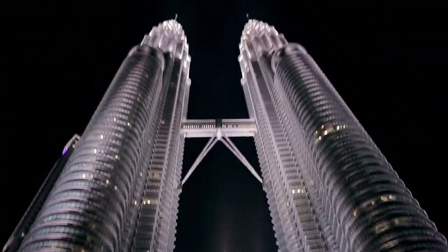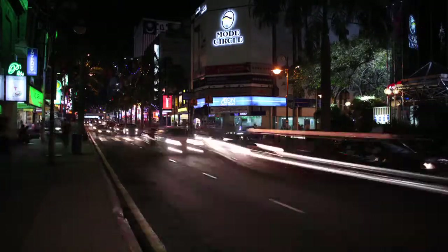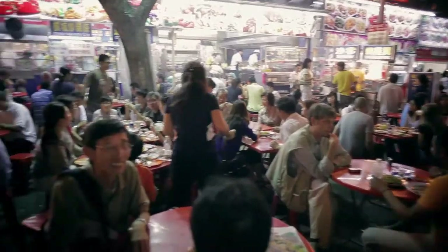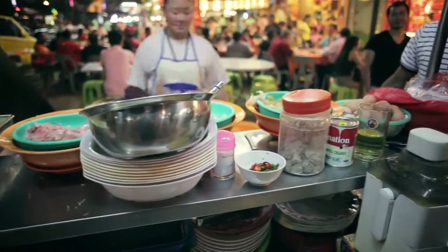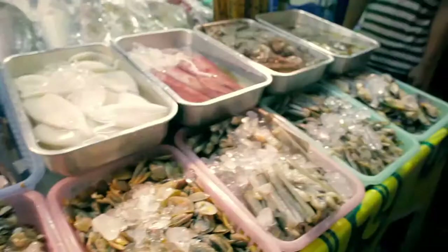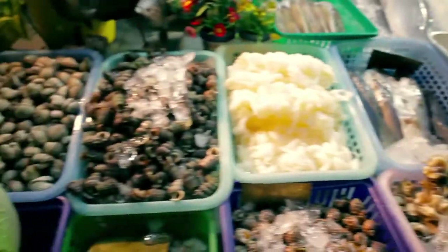We stayed in a pretty busy area right in the central part of town. The streets reminded me a lot of Taipei. There were food stalls everywhere. The night markets with some of the street food were very impressive — just a frenetic experience with a tremendous amount of fresh ingredients and a lot of activity.